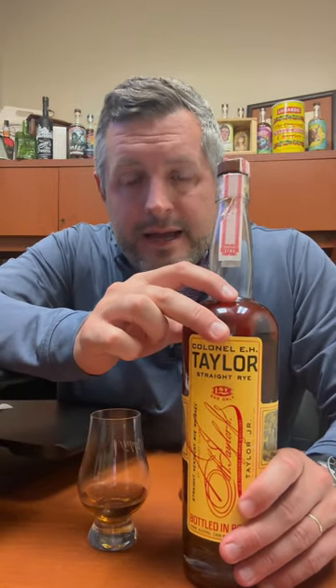It's 100 proof, and there's really not another rye in the Sazerac lineup that's offered at 100 proof — they're either under that or above it, which is the case with Thomas H. Handy. But what's different about this that's not in the Sazerac rye lineup is that it does not contain any corn whatsoever.